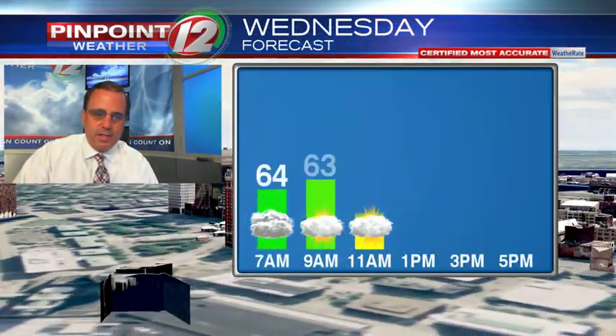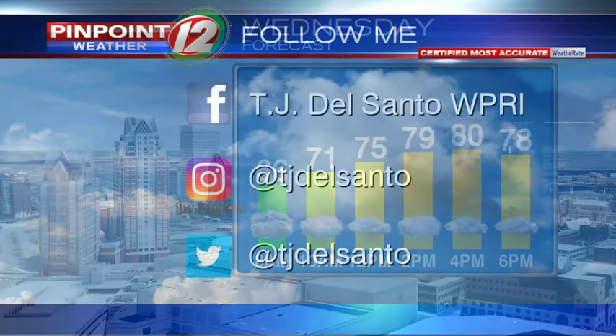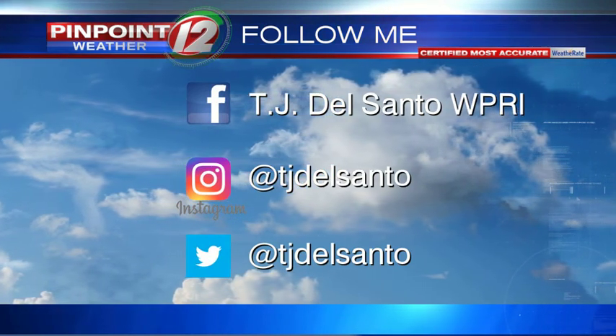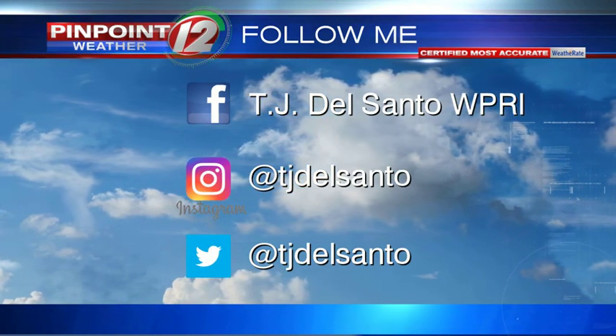Wednesday looks like this: a blend of clouds and sunshine through the day, with temperatures topping out around 80 degrees, still with relatively low humidity. For a lot more weather information, you can always go to my Facebook, Instagram, and Twitter pages. There's a lot of weather info there, and you can get breaking news alerts, in addition to all the sunrise and sunset pictures I like to share.